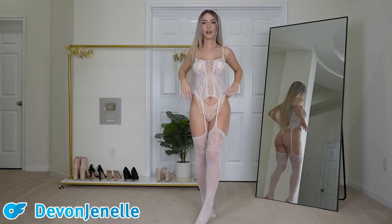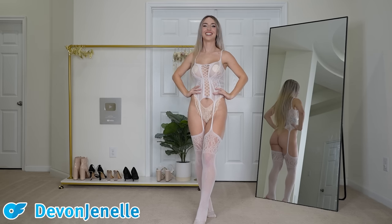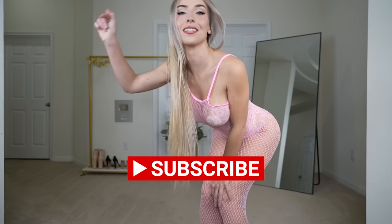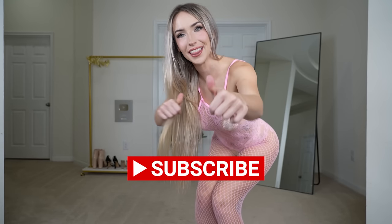Hello everyone and welcome back to another video. I'm Devin Chanel and today we have a very exciting video — we're gonna be trying on some body stockings and I think you're gonna love them. But before we get started, please don't forget to subscribe, turn on post notifications, and like the video.